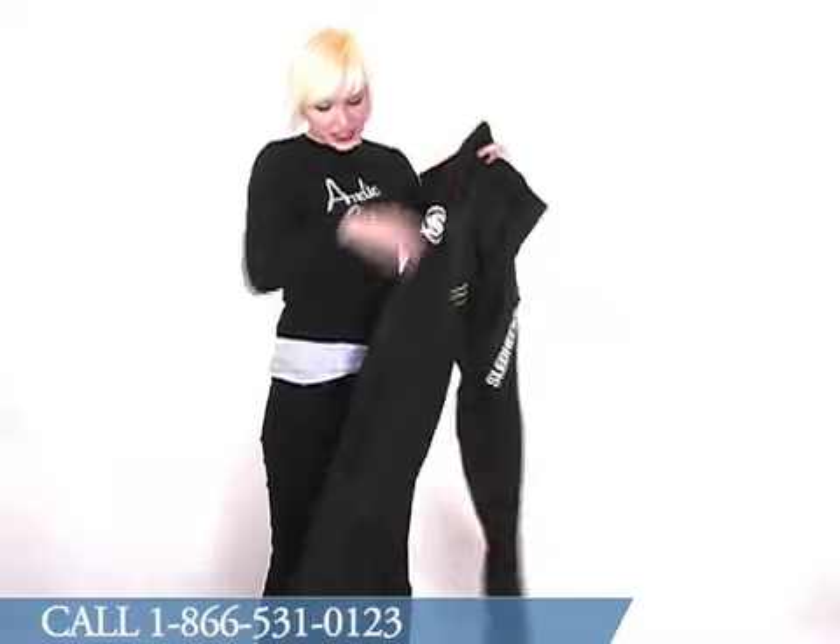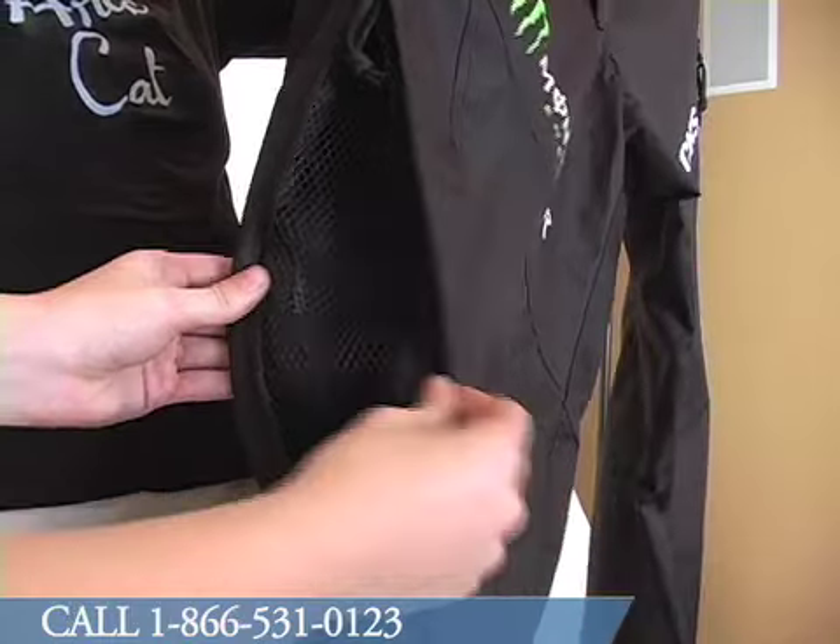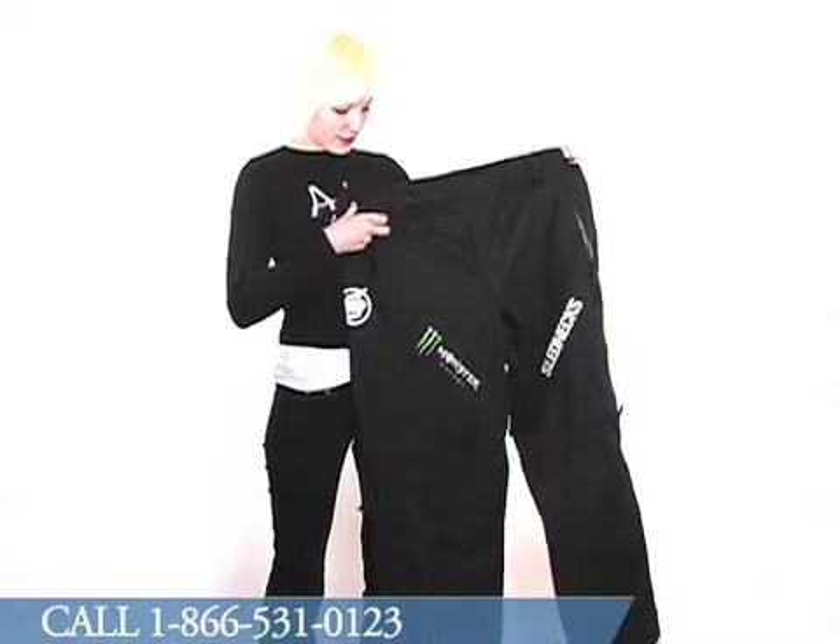There are mesh hip vents so you can open up and get some air. Two tether rings here on the front.